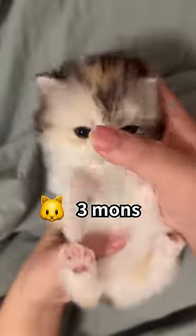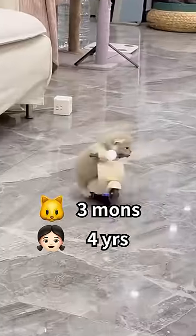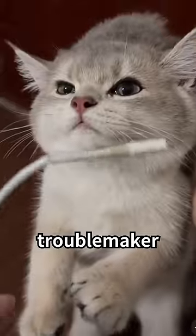How to convert cat years to human years. A three-month-old kitten is about the same as a four-year-old child — active, full of curiosity, and a cute troublemaker.